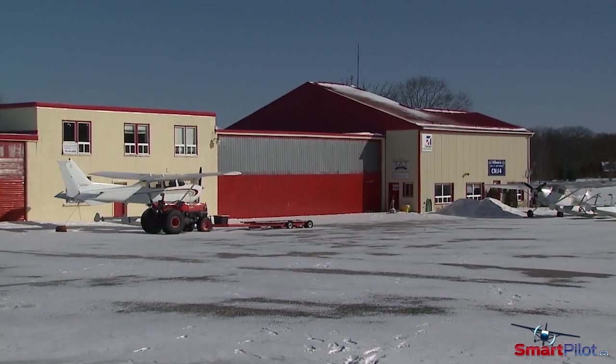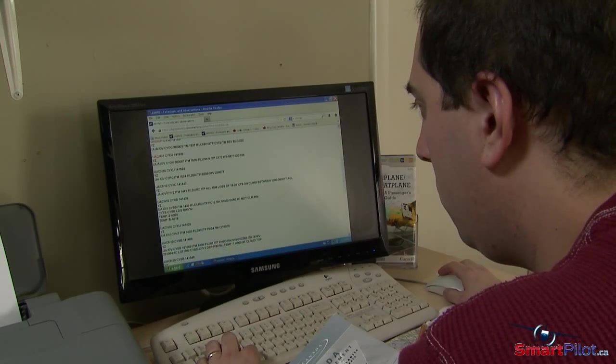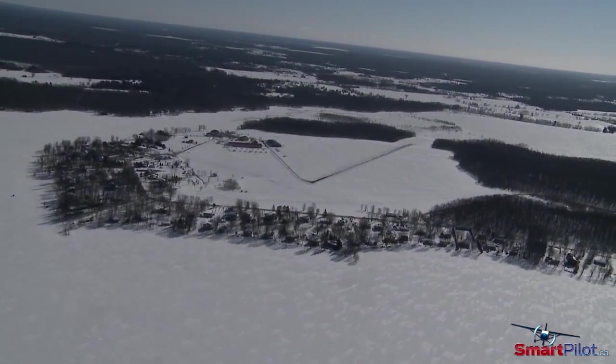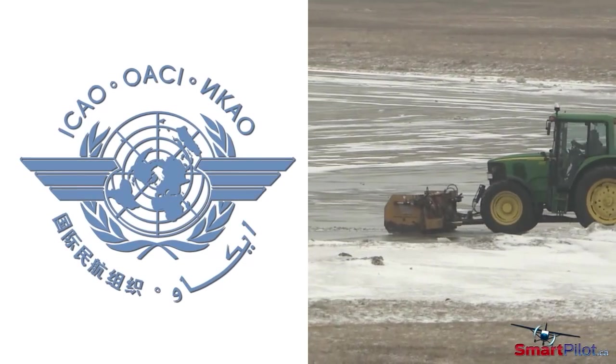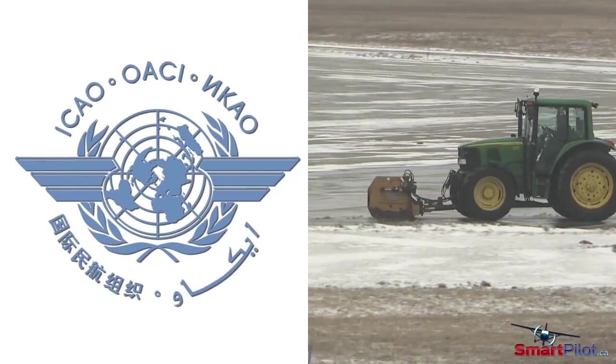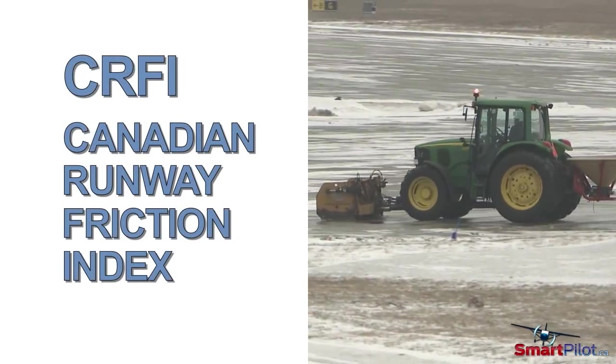Being informed and planning ahead is the first step to staying safe in aviation. Be careful to choose the type of airport you wish to operate from. An airdrome that adheres to ICAO standards, actively clears the surfaces of the majority of contamination, and provides a CRFI or Canadian Runway Friction Index may be your best option.